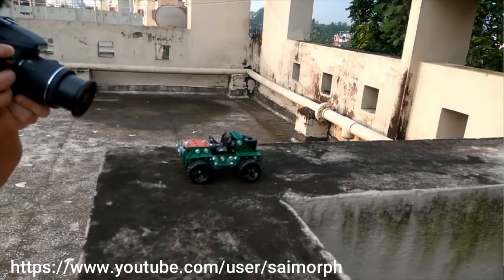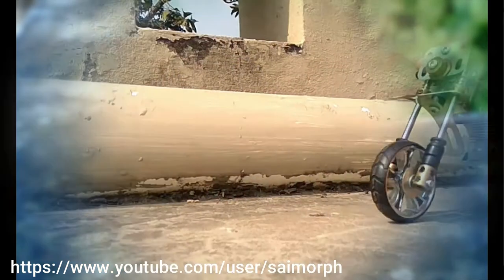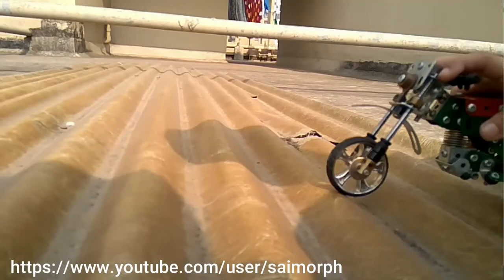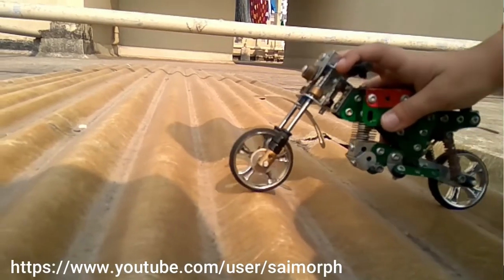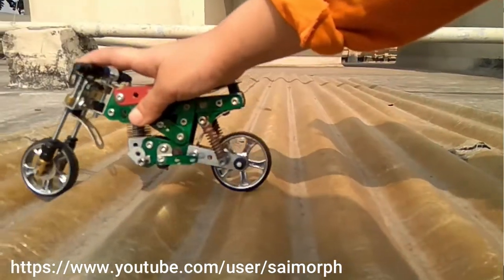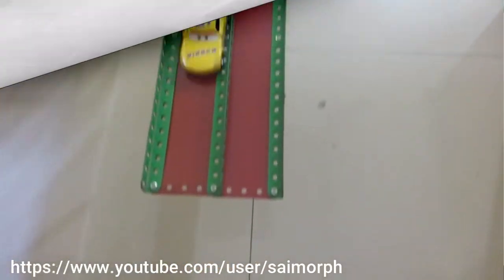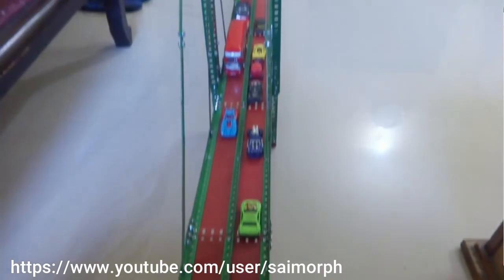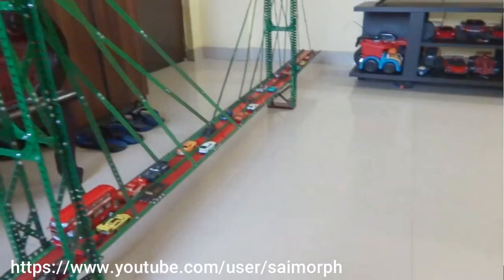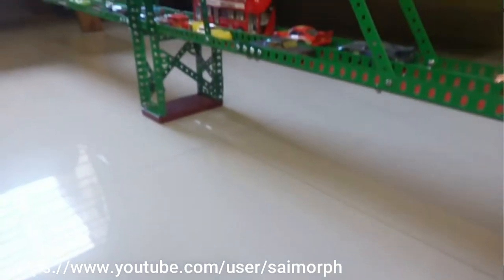The first thing to understand is that the system I used to build these models is called Meccano, which actually originated in England. Most of my models use a fair bit of parts, and some of those parts are really not commercially available in the Meccano sets we have today. For example, couplings and gears used in most of my models are not directly available in Meccano sets today.